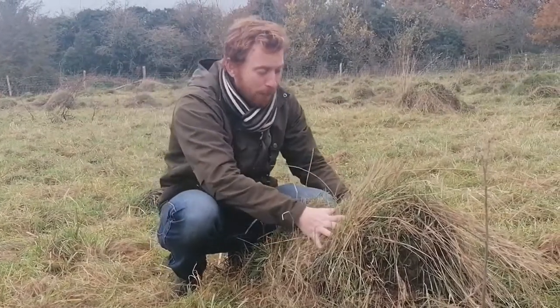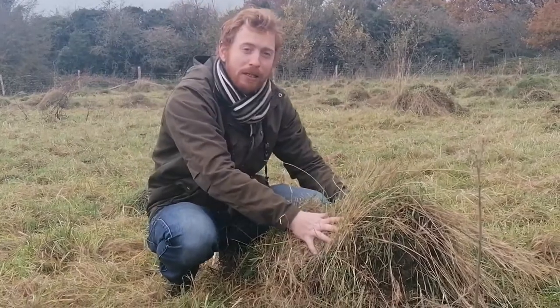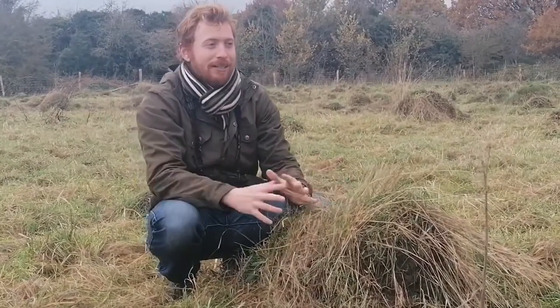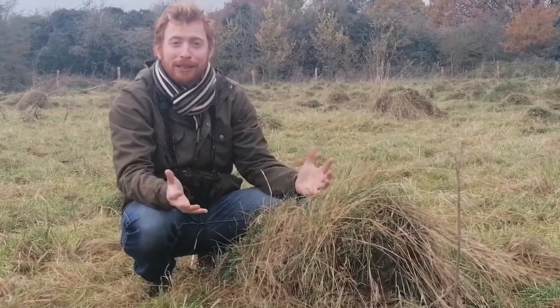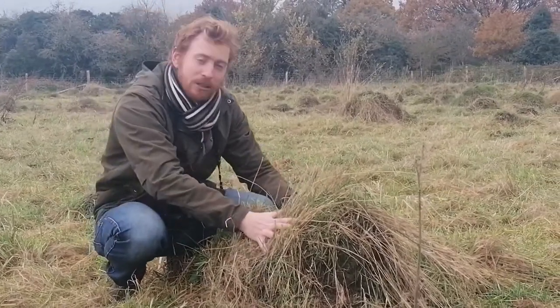That honeydew provides the food for the ants. Within here we've probably got about 40,000 ants in each single one of these mounds, and all of them are ruled by one queen. A queen ant can live for about 24 years, which I think is an incredible age for an ant to reach.